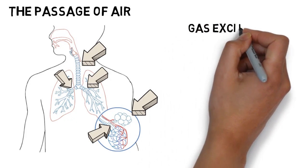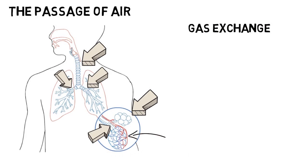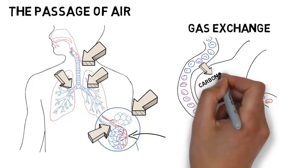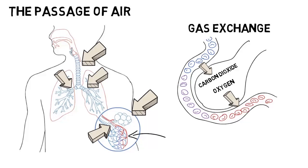Gas exchange. Each of the alveoli are wrapped in capillaries, tiny blood vessels. Carbon dioxide is transferred from these capillaries and into the alveoli, as oxygen passes through the walls of the alveoli into these capillaries to oxygenate the blood.